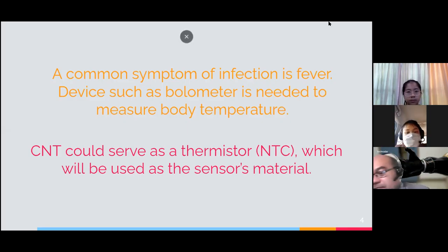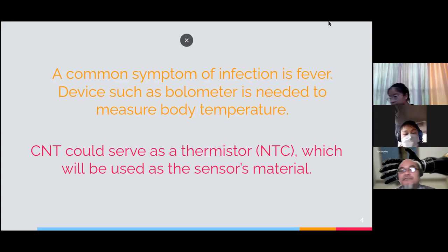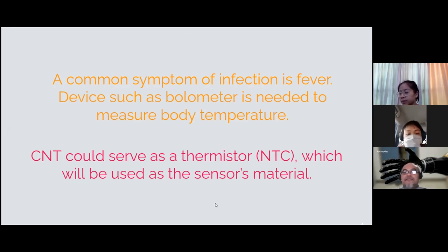For the introduction: fever is a common symptom of infection, and a device such as a bolometer is needed to measure body temperature. It has been proved that CNT could serve as a thermistor, specifically the NTC type, which will be used as our sensor material.